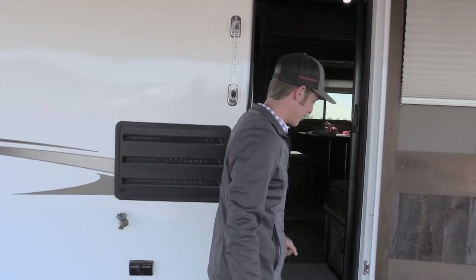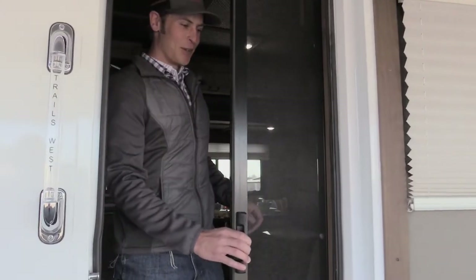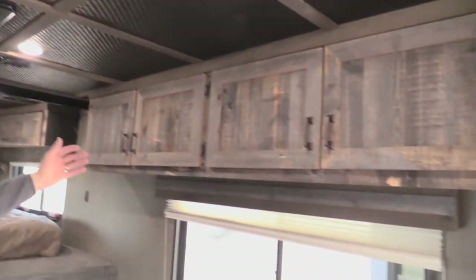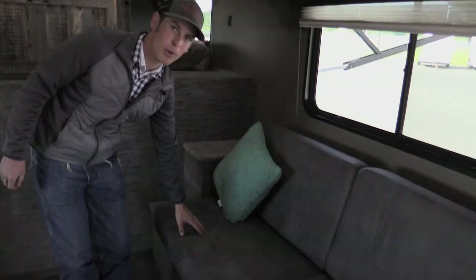Come on inside and we'll take a look at what we've got in the living quarter. We've got a pull-out slide door, and this is the Elk Horn Creamy interior with beautiful cabinetry for storage. The sofa turns into a pull-out bed.